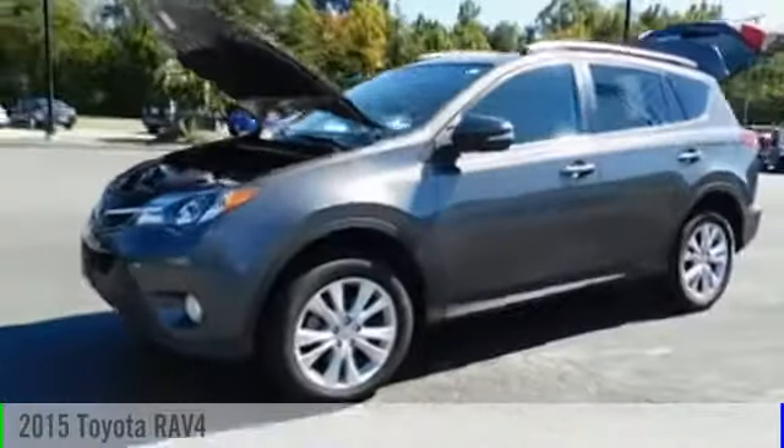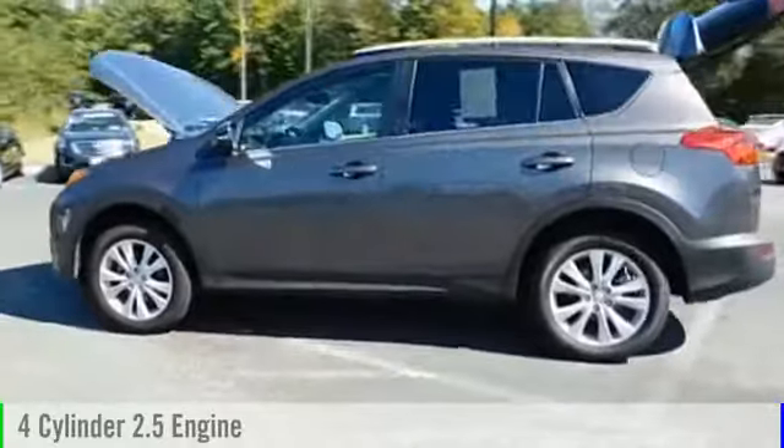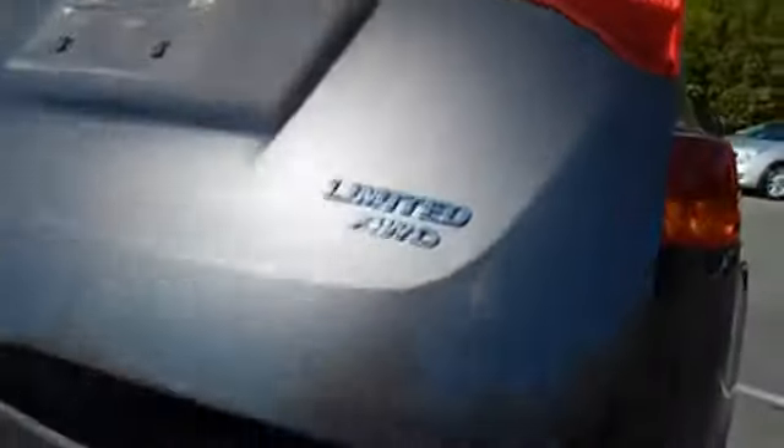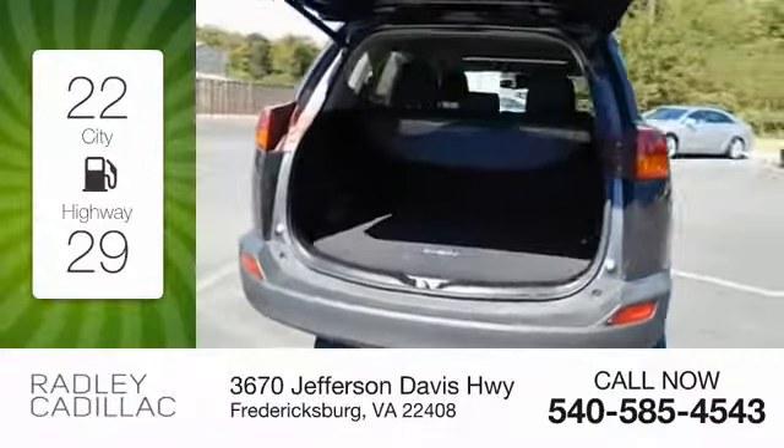The 2015 RAV4. This vehicle is powered by a 4-cylinder, 2.5-liter engine and comes with an automatic transmission. Great fuel efficiency saves you money by requiring fewer trips to the gas station.